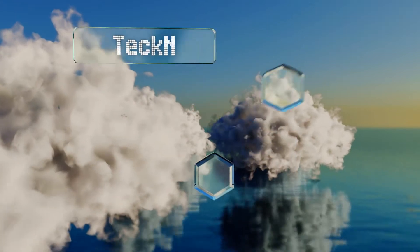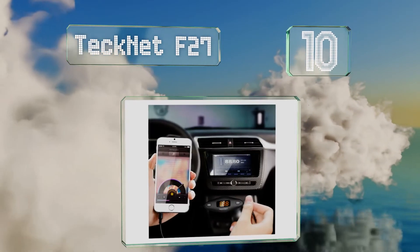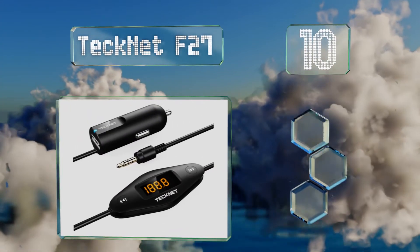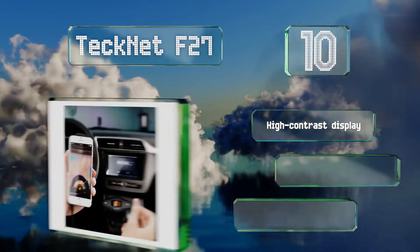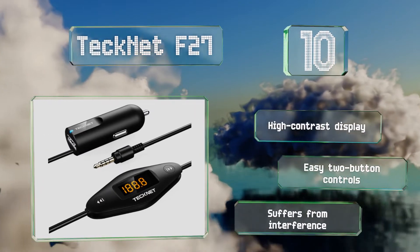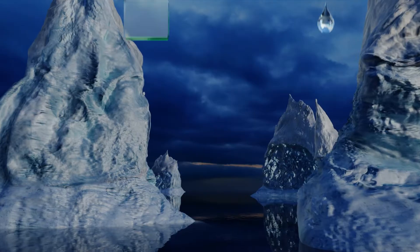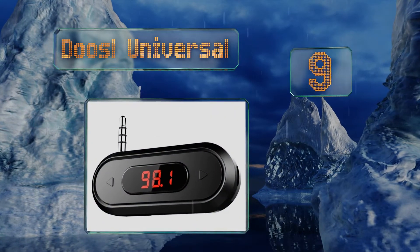Starting off our list at number 10, the Technet F27 draws its power directly from your car's cigarette lighter socket, so it requires no batteries. It also has a USB connection for charging your phone or MP3 player while using it to listen to music through your vehicle's speakers. It comes with a high contrast display and easy two-button controls, however it does suffer from interference.